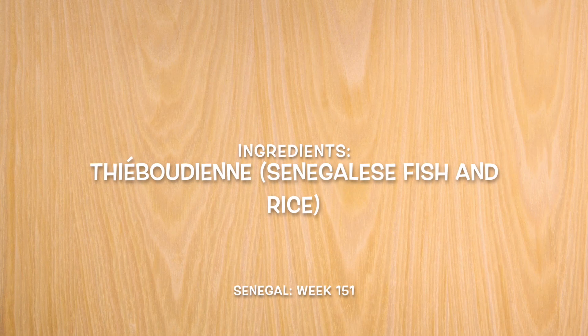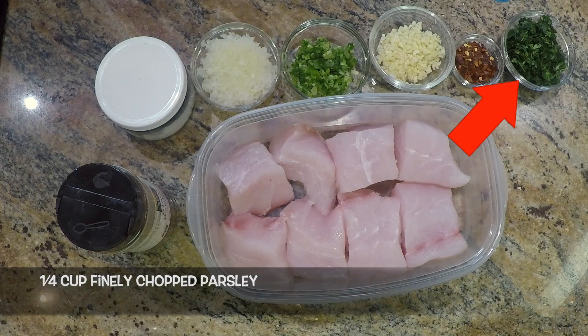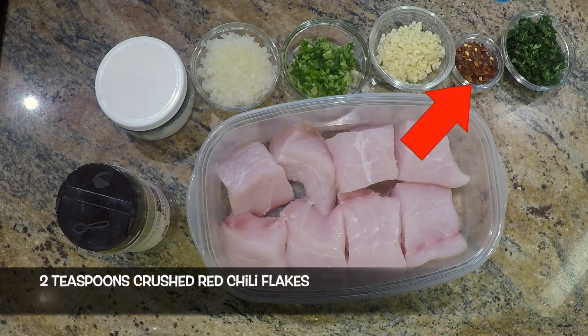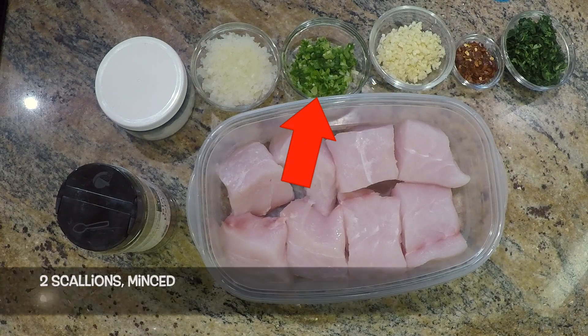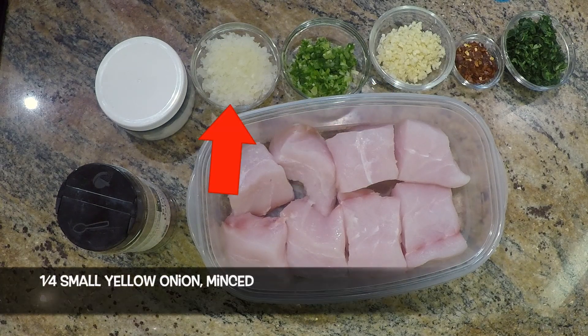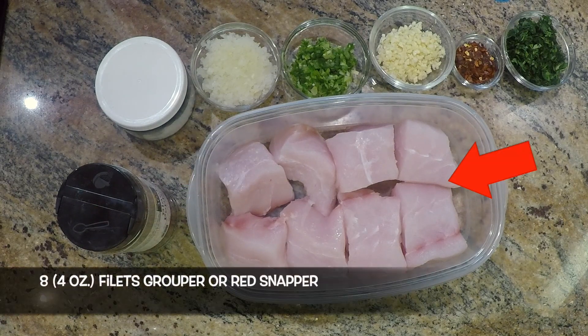For our chebou jeen, or Senegalese fish and rice, we'll need for the fish and stuffing: a quarter cup of finely chopped parsley, two teaspoons of crushed red chili flakes, six cloves of garlic minced, two scallions minced, a quarter of a small yellow onion minced, kosher salt and freshly ground black pepper to taste, and eight four-ounce fillets of grouper or red snapper.